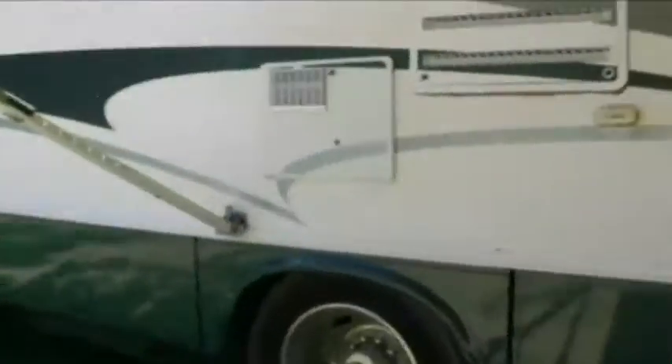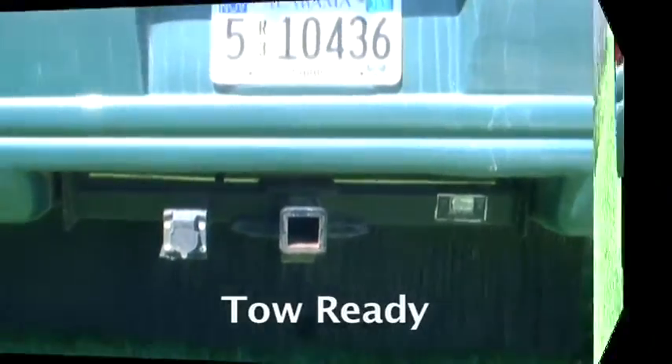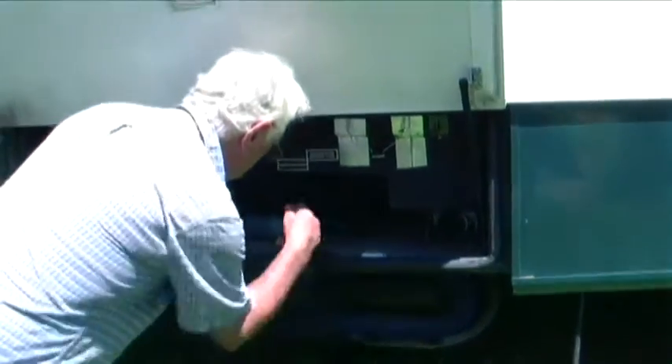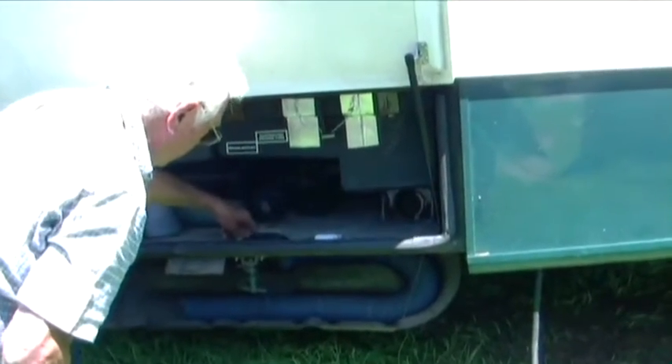This is the back of the refrigerator. This is a furnace. This is a hot water heater. That's where all your sewer and everything hooks up. You just screw that cap out, turn it like that, take this out, put your hose out through there, hook it up, go to your sewer, and close the door.